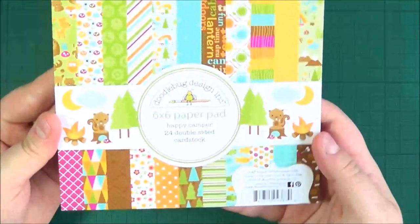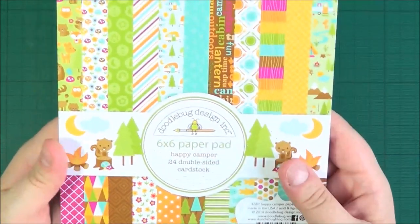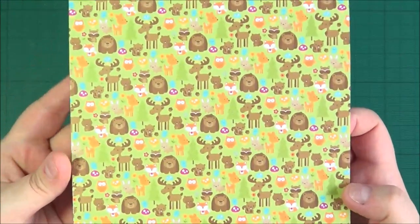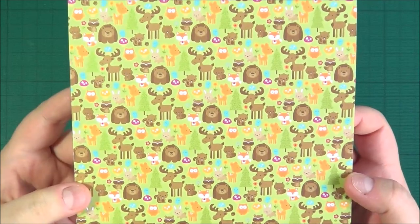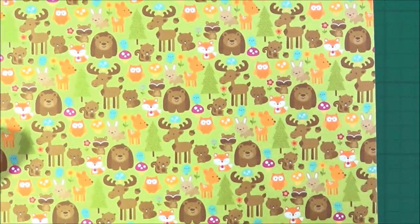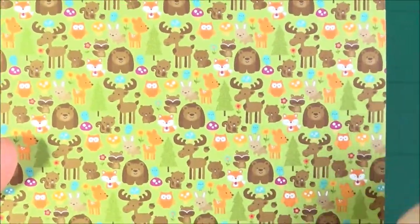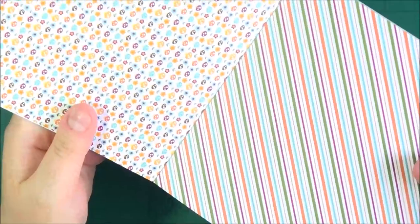Next up I've got the Happy Camper pad. The next two are kind of like autumny paper pads — very very nice. Again they could be used for lots of different occasions. Got a really cute one here with bears and foxes and deer and rabbits — just so so cute. These kinds of papers I don't generally use on cards, but they are really cute for things like envelopes or bags, or you can just have a strip of it on a card which would be quite nice. But they're just lovely to look at.